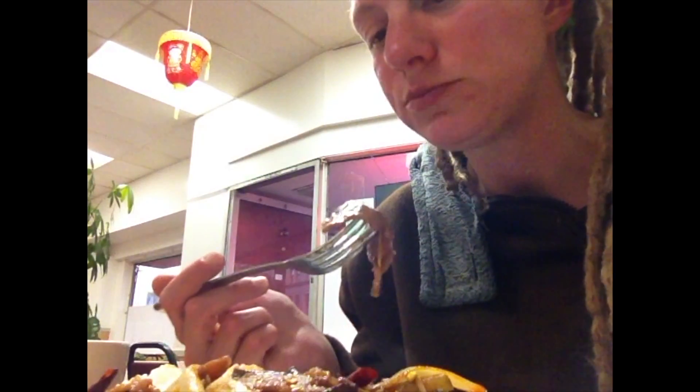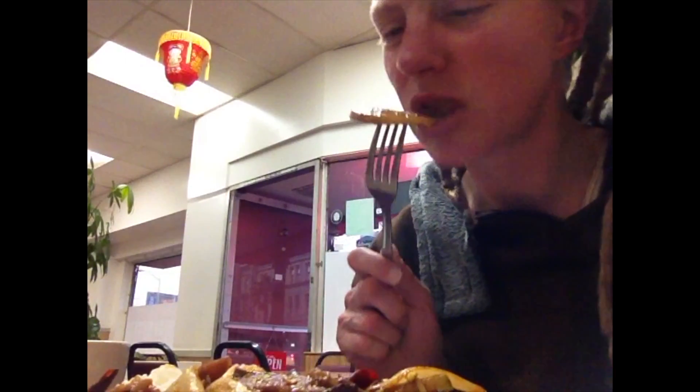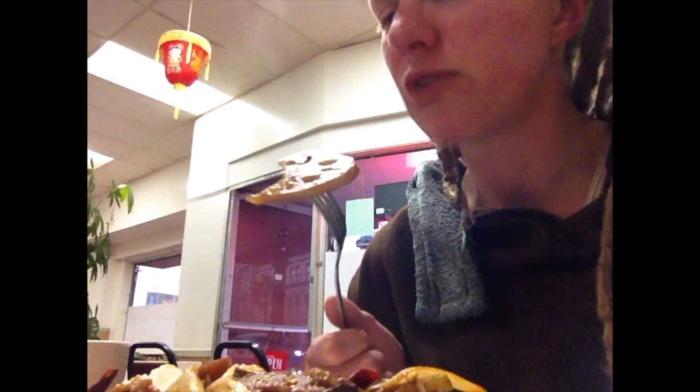This is actually not very spicy, but the peppercorns are actually numbing my tongue. This is a lotus fruit. This is actually probably one of the weirdest things that I've ever eaten — it's really numbing my tongue because of all the peppercorns. And this is some kind of mushroom or fungus.